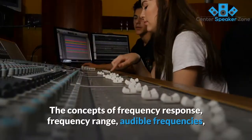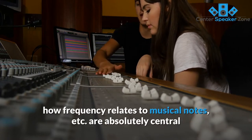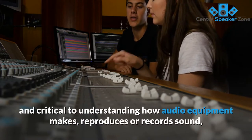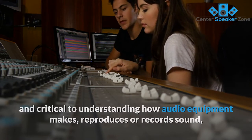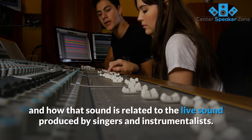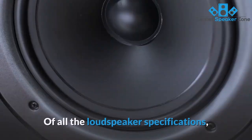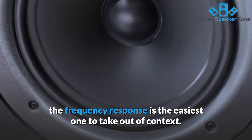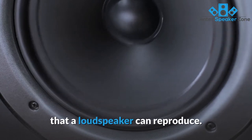The concepts of frequency response, frequency range, audible frequencies, how frequency relates to musical notes, etc., are absolutely central and critical to understanding how audio equipment makes, reproduces, and records sound, and how that sound is related to the live sound produced by singers and instrumentalists. Of all the loudspeaker specifications, the frequency response is the easiest one to take out of context.